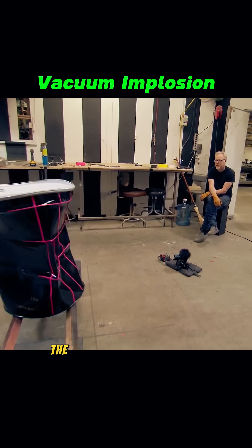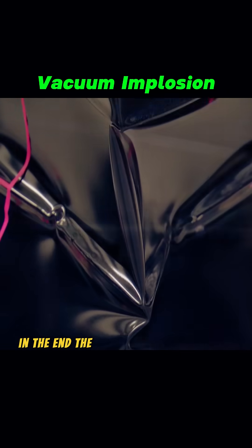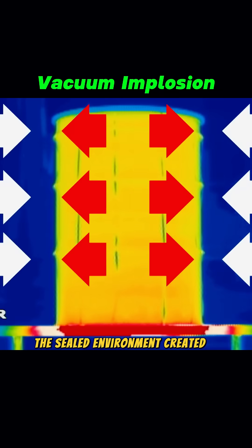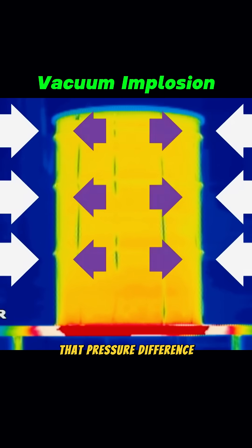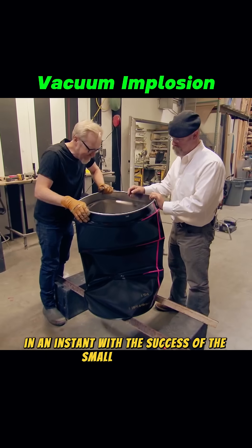But when no one was looking, the drum suddenly gave way — it even startled the photographer. In the end, the drum was crushed into a triangle shape. The reason? The sealed environment created a pressure difference strong enough to crush solid steel in an instant.